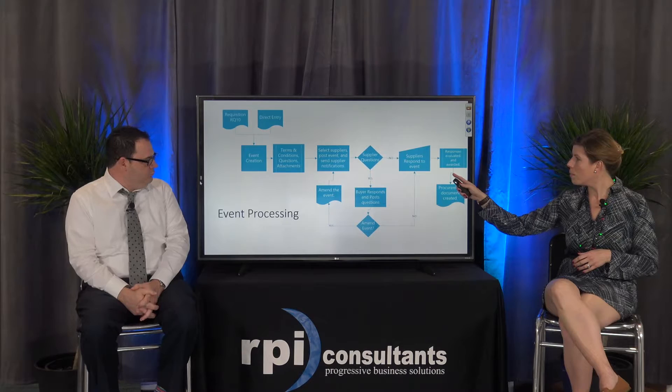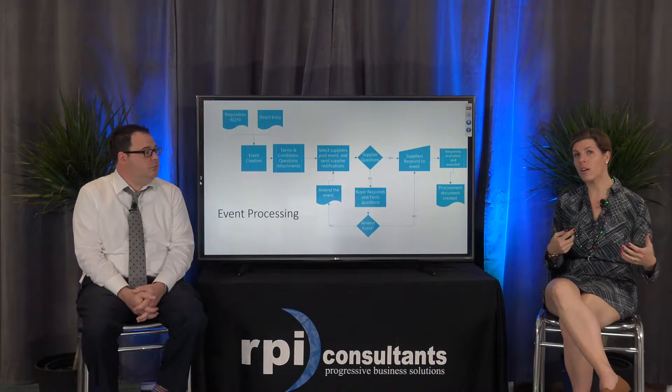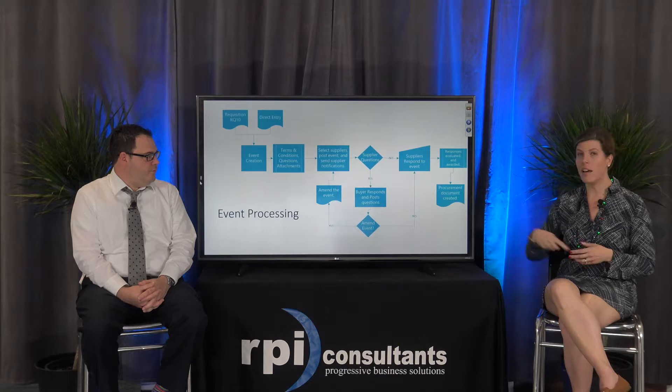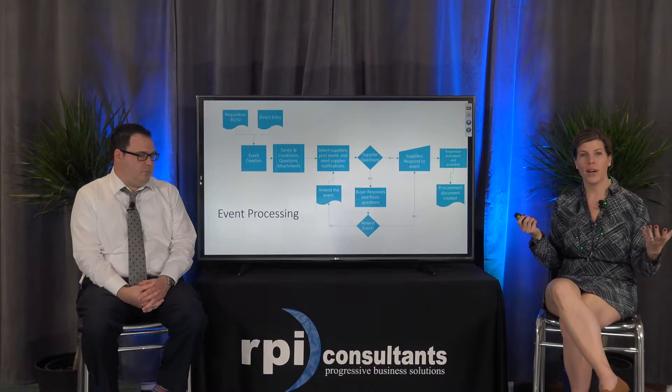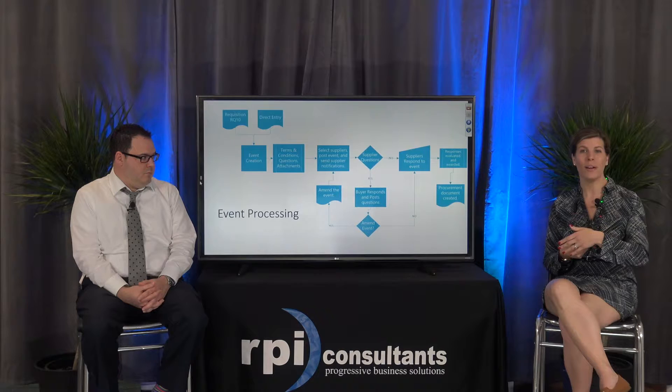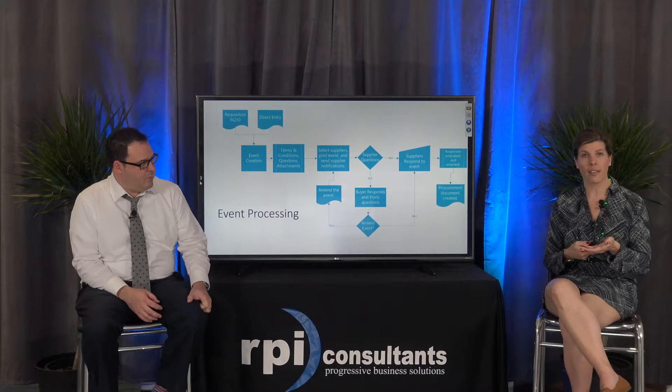From there you create your event, add your terms and conditions, determine what questions to ask, and attach any documents your supplier would want to see. Any amendments you need to make, or questions from suppliers, can go to a Q&A forum so other suppliers can benefit from the answers. When the buyer responds, it all posts there as well. Then you evaluate those responses and hopefully end up making some sort of procurement document — a purchase order, an agreement, or if you're utilizing contract management, you can build a contract from that award.